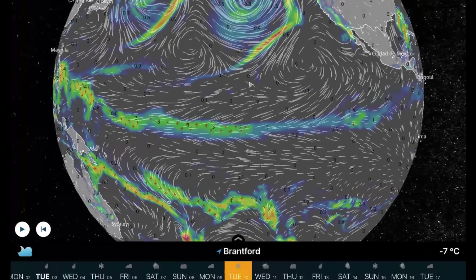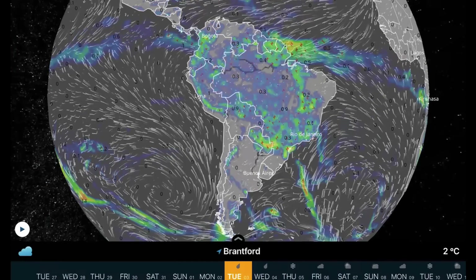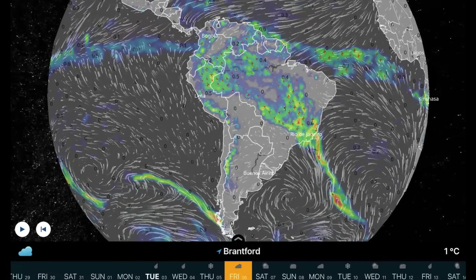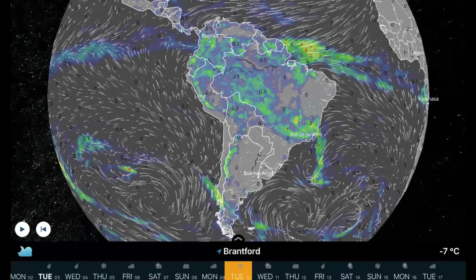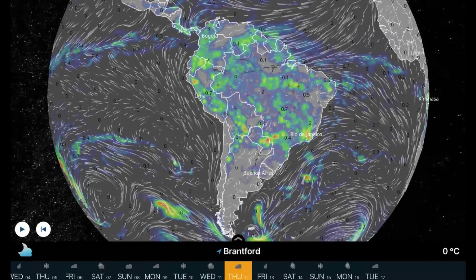Overlooking South America — daily evaporation rains, but could be heavy at times further northward. Also a low moving through Paraguay. Other than that, no major systems affecting you this week, just the daily evaporation rains.